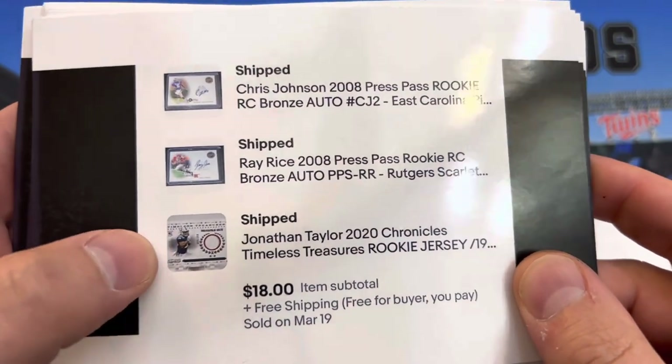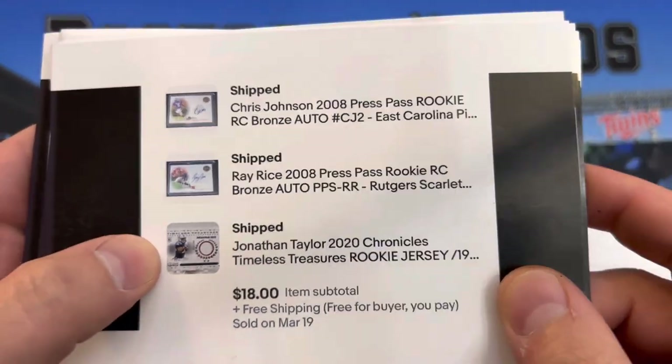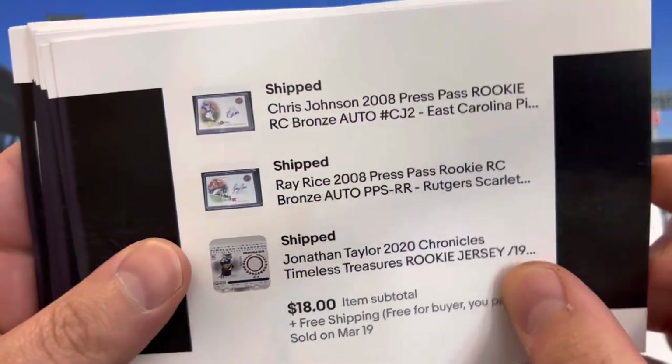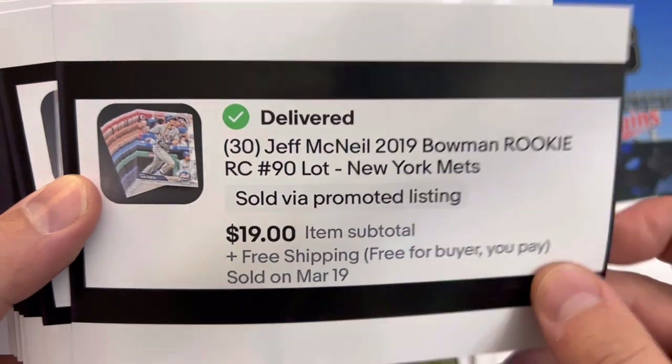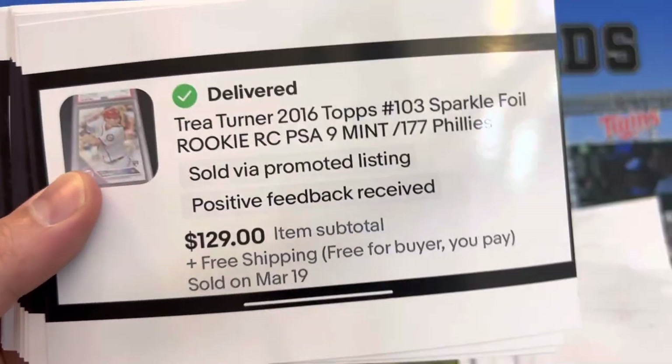That one was taken by my dad — picture for the white background. Ray Rice, Chris Johnson rookie auto from Press Pass. Thirty Jeff McNeil rookies on a 2019 Bowman.